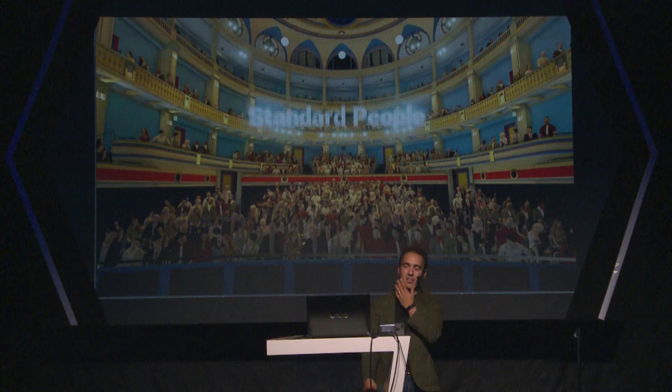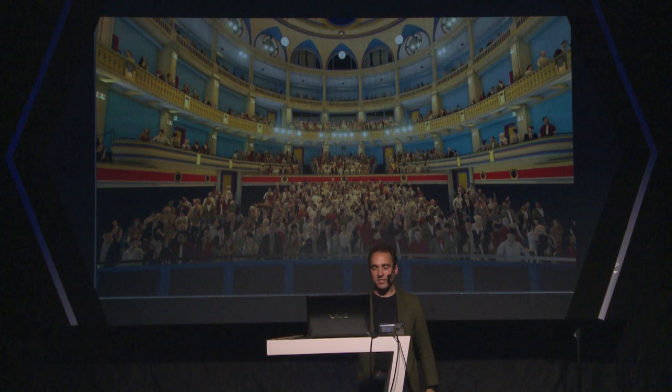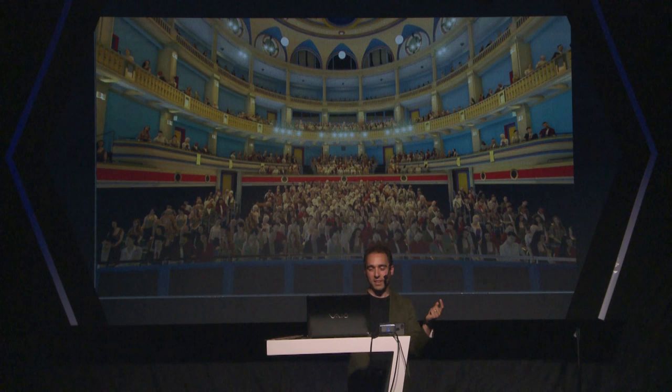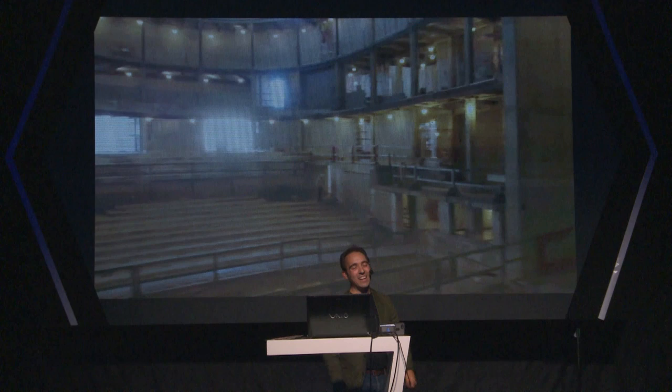Just because we're inside VR already, we started to play with what it's really like to be inside a theater — it's not always going to be empty. So we played with different abstractions of what it's like to have people in there, gave them some different animations, some different qualities you could experience. You can have them be frozen or animated, and you can even make them give you a standing ovation, which is kind of cool.